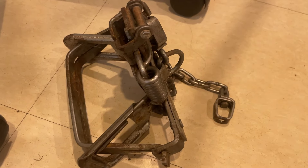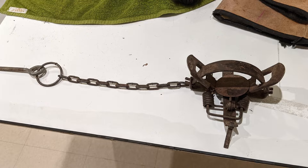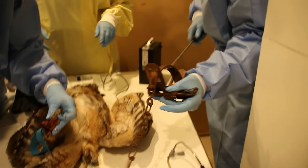Leghole traps are body-gripping traps historically used by fur trappers, but unfortunately are sometimes used for conflict situations when someone is frustrated with an animal. At the end of the day, it doesn't make any difference in the number of raccoons in an area — there's always going to be a number the area can support. So really you're just torturing and perpetrating cruelty on one or two individual animals with no gain out of it.